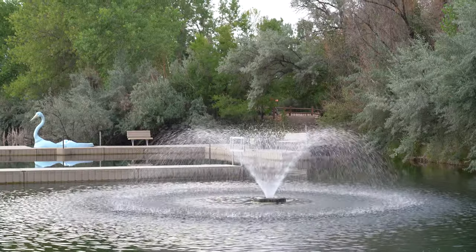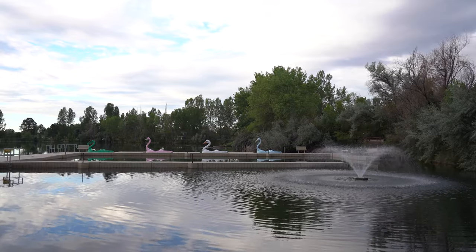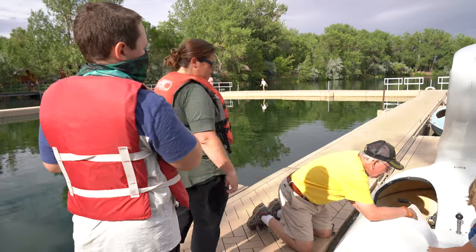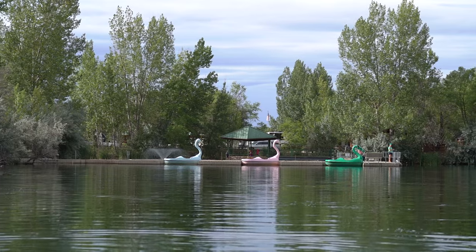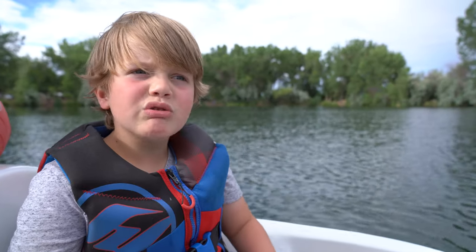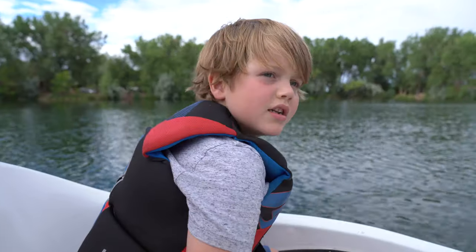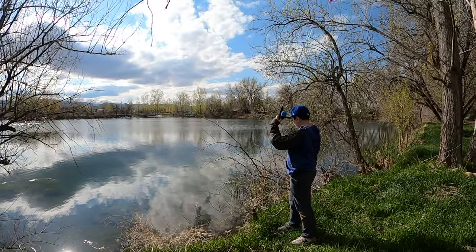They also have paddle boats. We had a lot of fun yesterday — we went out on a paddle boat across the lake. You can also fish in that lake, no license required.